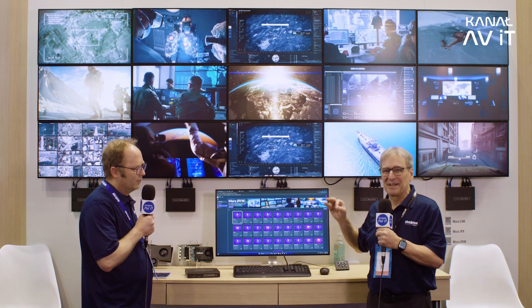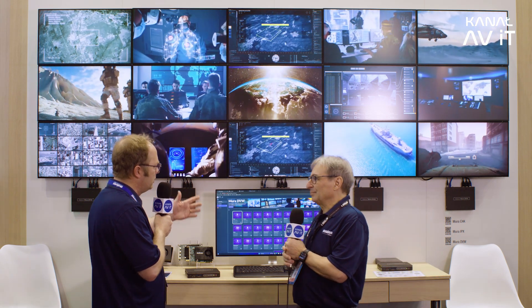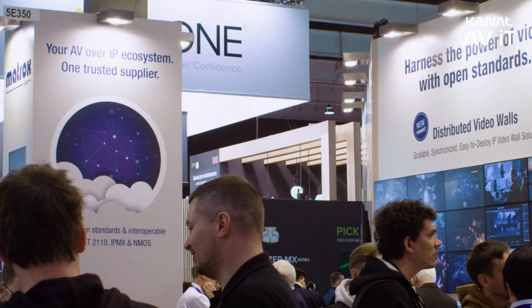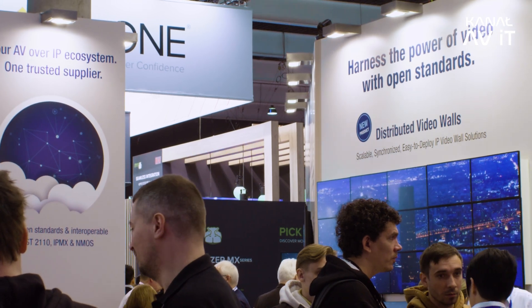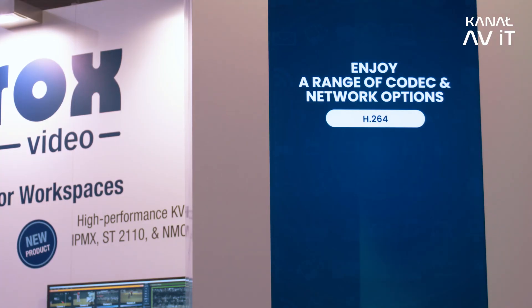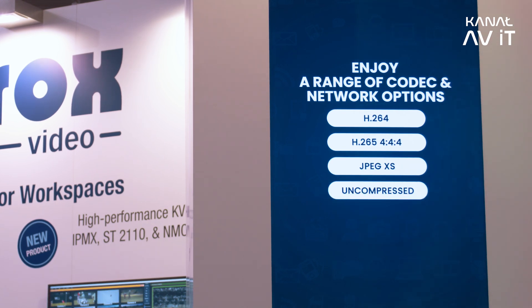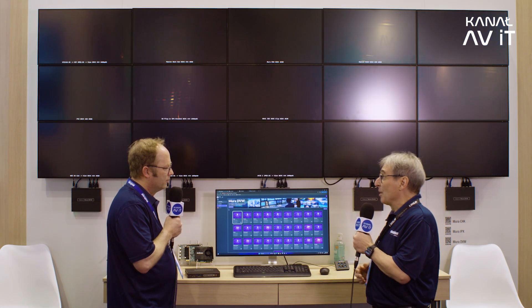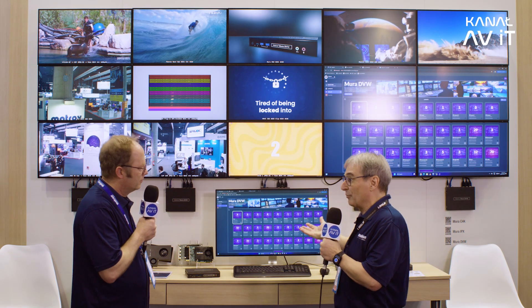Everything is perfectly synchronized. The content delivery is IP-based — H.264 and HEVC, 4:2:0 and 4:4:4, for pristine content quality. We have a demo here showing the different types of content that can be brought into the wall very easily, including IP-based cameras visible in this area.